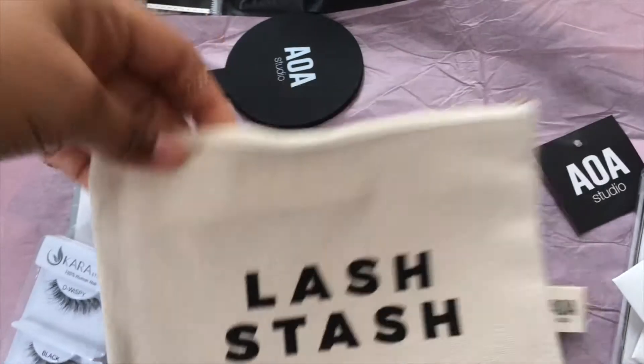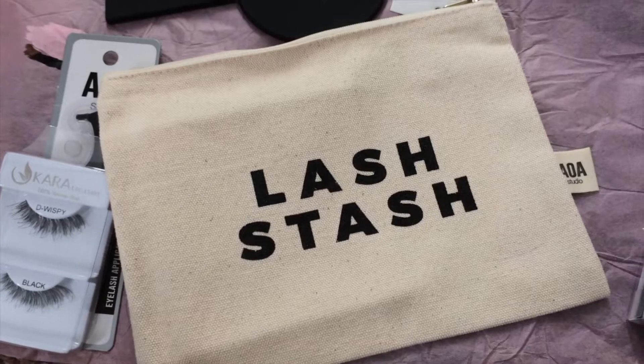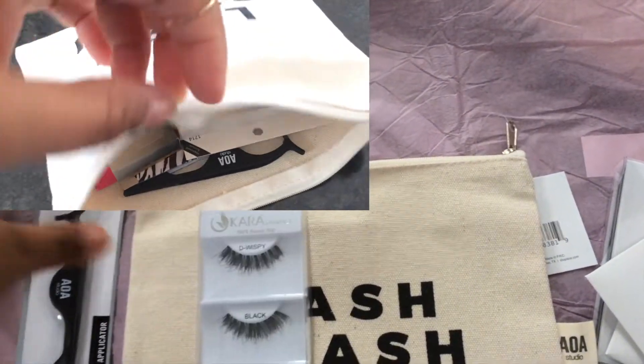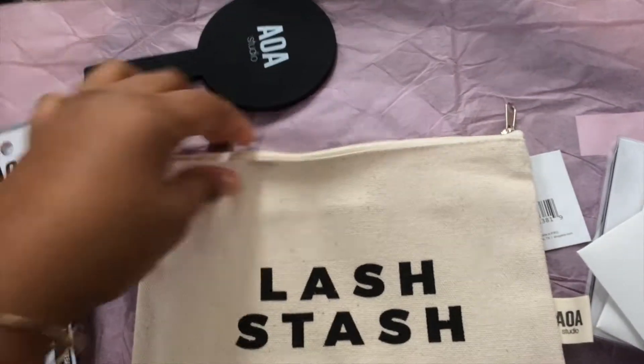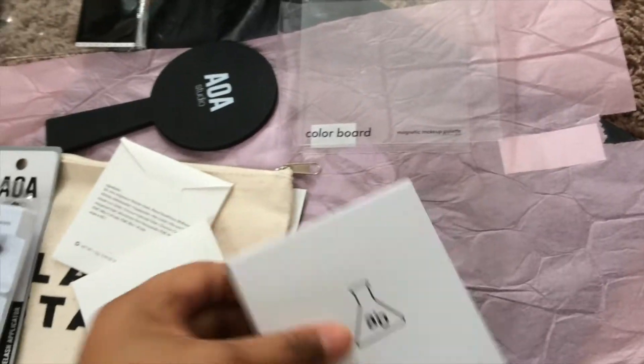I also picked up one of the little bags. I got one last time — the little emergency bag. This one is a lash dash, so I thought it would be perfect to store lashes and anything I need for my lashes. I don't really wear lashes that much, but it's nice to keep them organized.